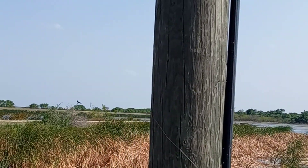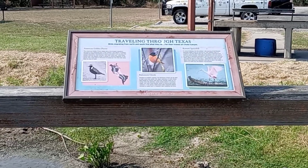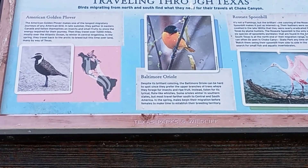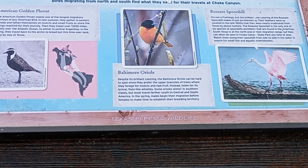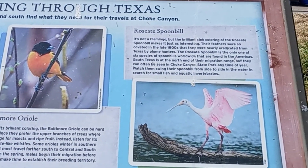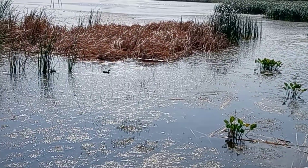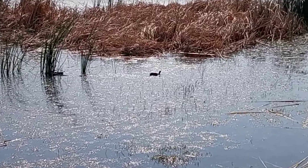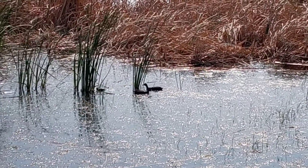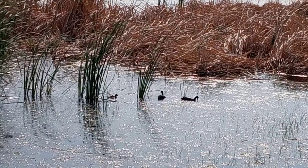There's a big interesting looking bird right there. This is traveling through Texas — all kinds of different birds migrate through here, as well as a Baltimore Oriole. Look at this one, it's called a spoonbill. There's a duck right here. Bet it feels good in that water if you're a duck. Three of them. They have alligators here as well.